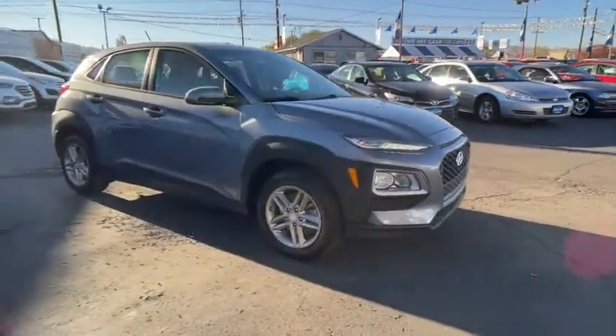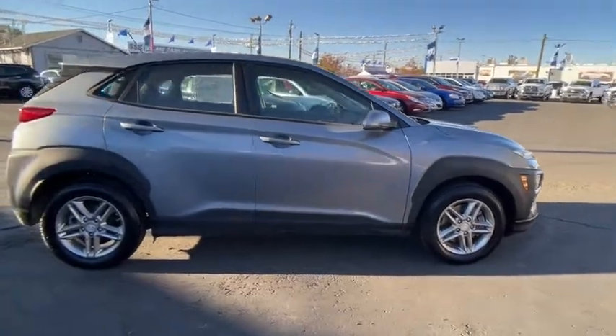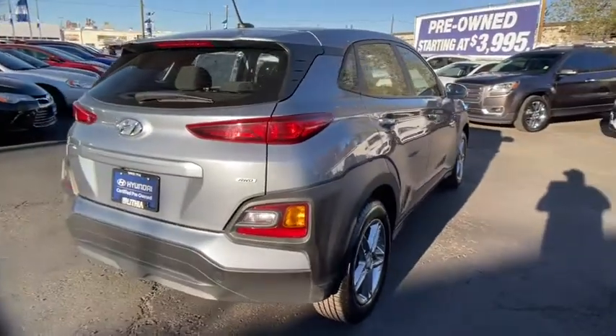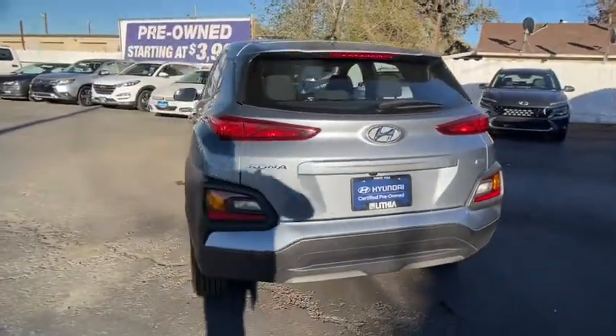Come test drive the 2019 Hyundai Kona. The Hyundai Kona provides a wide variety of functionality in a small SUV body. The energetic design is perfect for those looking to marry their adventurous side with their urban lifestyle.